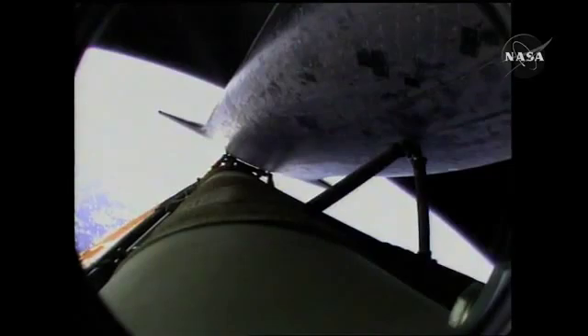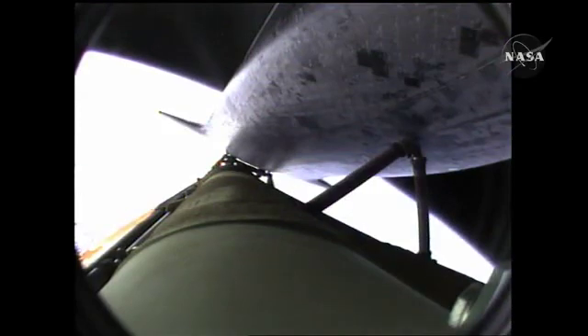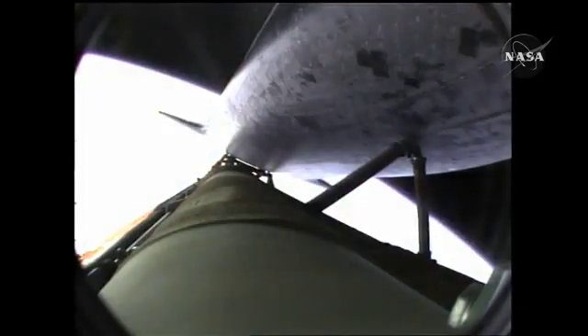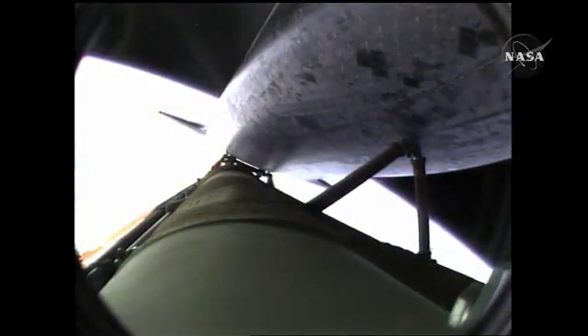Ninety seconds left in powered flight. Coming up on the seven-and-a-half-minute mark, the main engines will once again be throttled down to limit the stress on the shuttle and its six crew members to that of three times the effect of gravity. Atlantis approaching a speed of more than four miles a second. At the time of main engine cutoff, a minute from now, Atlantis will enter its preliminary orbit at a speed of five miles a second.